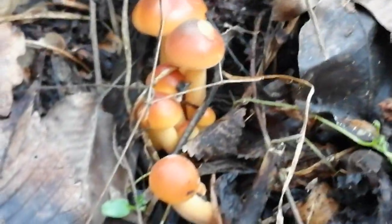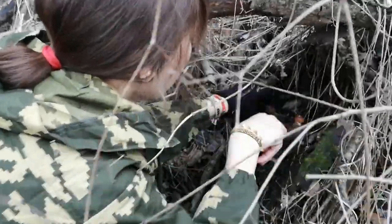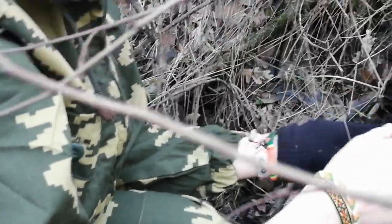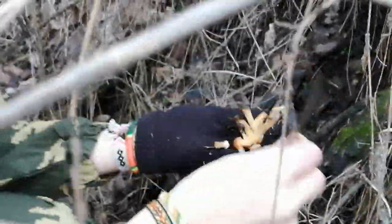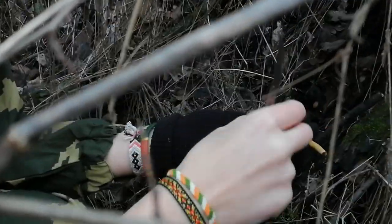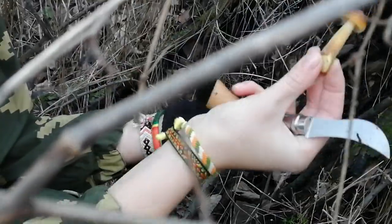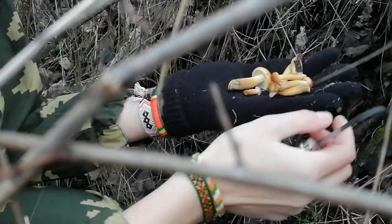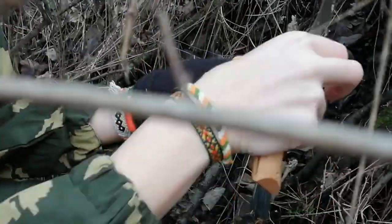И вот такая вот ещё одна семейка попалась нам — очень сочная, молодые экземпляры. Смотрите, вот этот толстоногий — бочоночек. Настоящие опятки, только зимние.